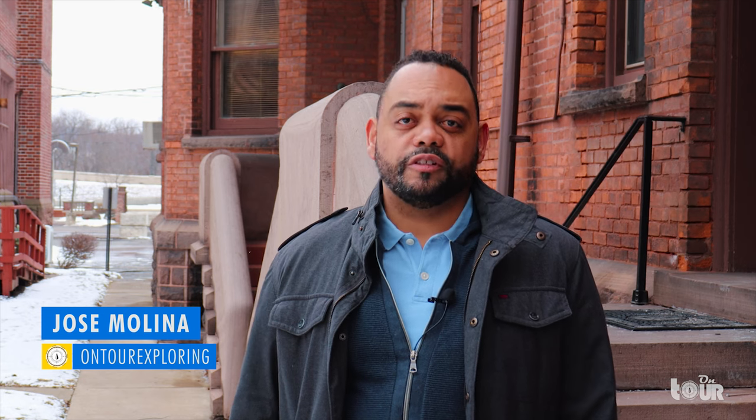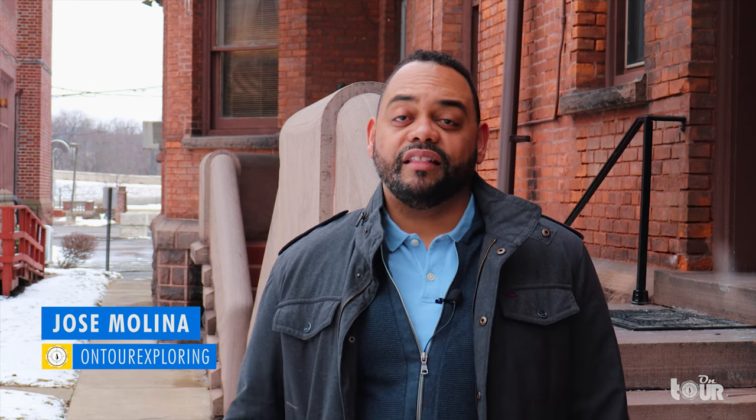February is the month of black history and I thought, what better way to explore black history than visiting one of the most popular museums in all of Washington, D.C. Hi, I'm Jose and I welcome you to explore the accomplishments, the civil rights movement and history of slavery as we take a tour of the National Museum of African American History in Washington, D.C.